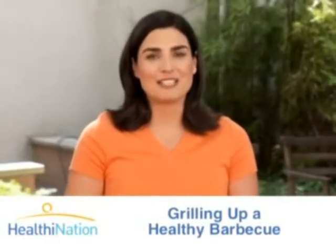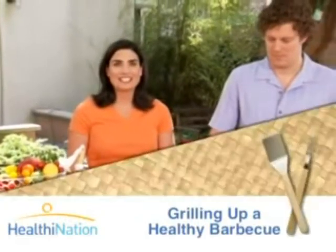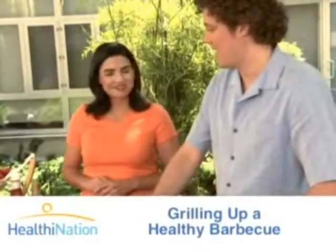But there are great ways to keep these favorites on your grill and keep them healthy. Chris Leahy from New York City's BLT Prime is here to give us some great tips on how to amp up the flavor while cutting out some of the bad stuff. Thanks for joining us.